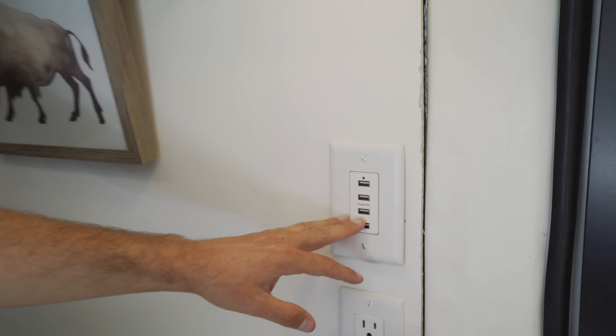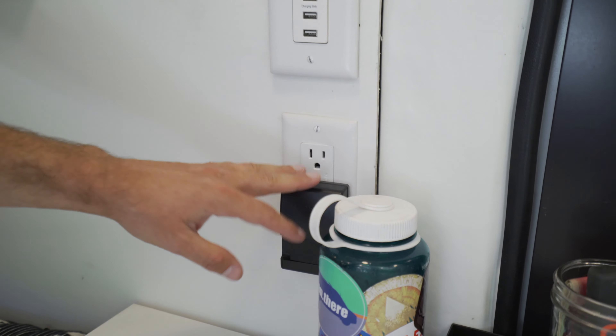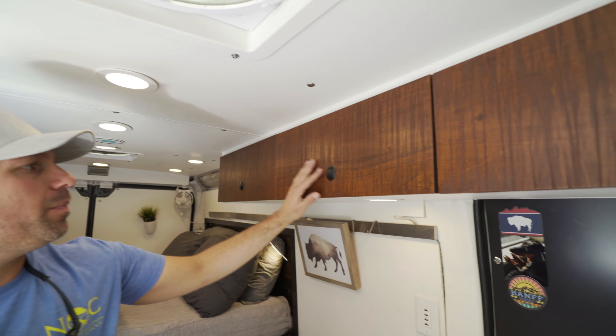I've got four USB chargers here so I can charge all my electronics, and then I have outlets on both sides for running 110-volt equipment. That's pretty much just my drone gear, camera gear, and cooktop — those are the main things I charge or power from here.